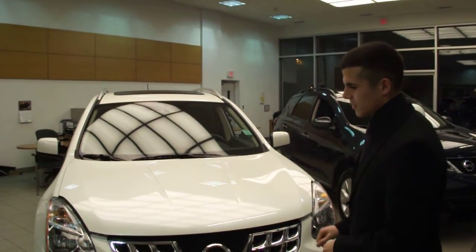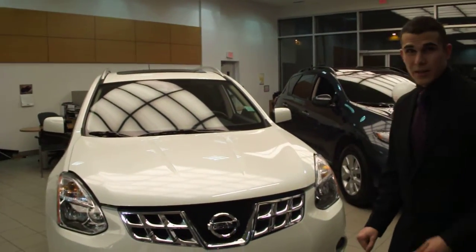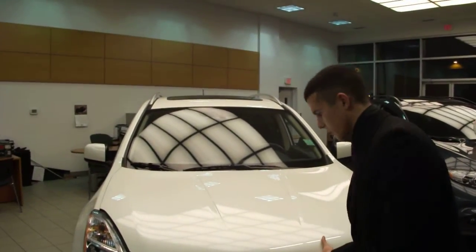This specific unit is the 2011. Right away, you can see that it's been redesigned in the front here to give it a sportier look. Take note of the chrome accent in the front, as well as you'll see the momentum of chrome throughout the vehicle.